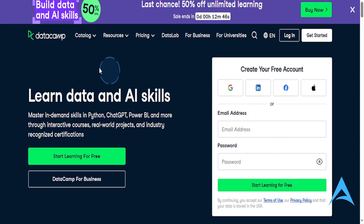Hey guys, in this video we're going to be doing a DataCamp review that's going to be completely honest. Is it actually worth it? They have a 50% off offer going on right now until March 27th. If you've considered learning data skills, you've probably come across DataCamp. Is it actually worth it? We're going to break it down.